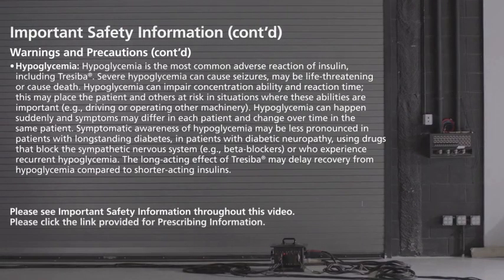Hypoglycemia is the most common adverse reaction of insulin, including Treceba. Severe hypoglycemia can cause seizures, may be life-threatening, or cause death. Hypoglycemia can impair concentration ability and reaction time, placing the patient and others at risk in situations where these abilities are important, for example, driving or operating machinery. Hypoglycemia can happen suddenly, and symptoms may differ in each patient and change over time. Symptomatic awareness of hypoglycemia may be less pronounced in patients with long-standing diabetes, diabetic neuropathy, those using drugs that block the sympathetic nervous system such as beta-blockers, or those who experience recurrent hypoglycemia. The long-acting effect of Treceba may delay recovery from hypoglycemia compared to shorter-acting insulins.